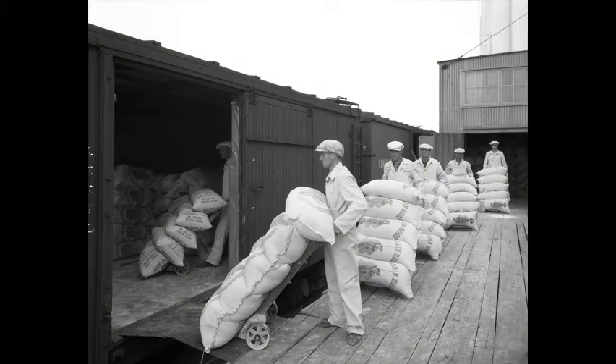Mill-hands at Robin Hood Mill load sacks of flour into freight cars between 1930 and 1949.